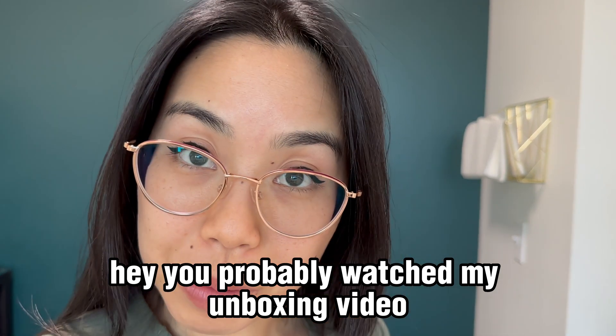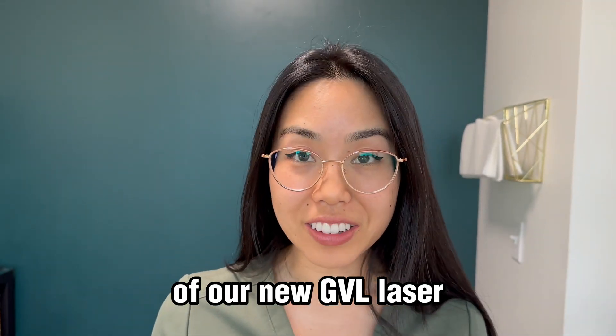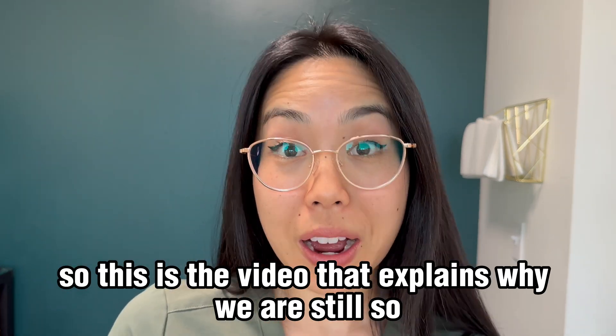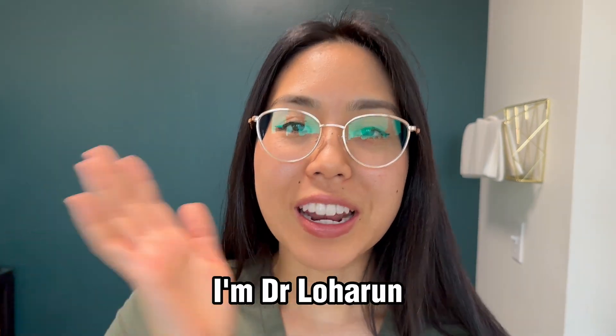You probably watched my unboxing video of our new GVL laser — this is the video that explains why we are still so excited about that laser.